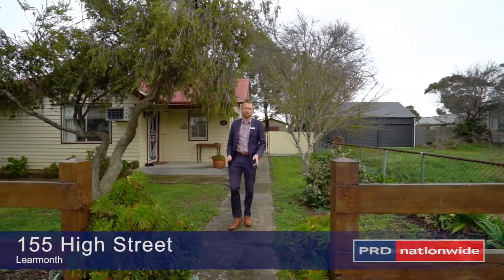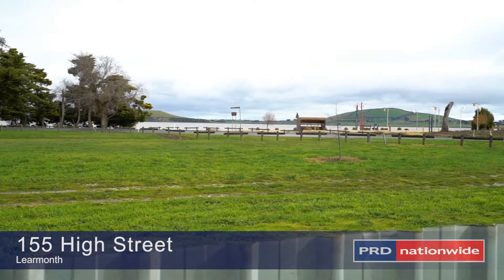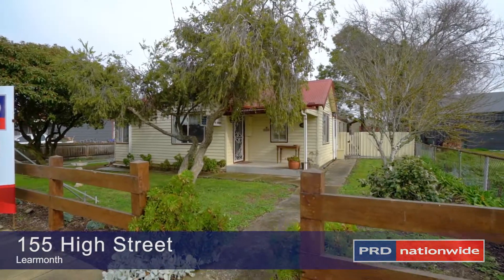Hi, I'm Matt Edwards and welcome to 155 High Street here in Learmont. This very neat home has loads of character and is set on an impressive allotment with rear views to Lake Learmont.